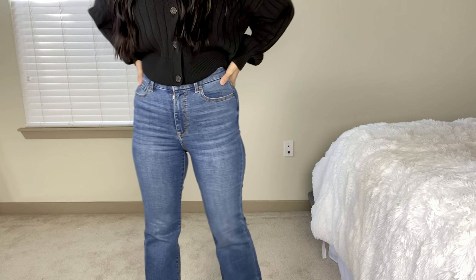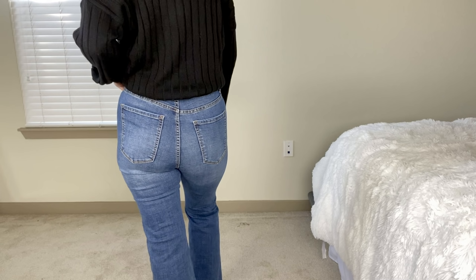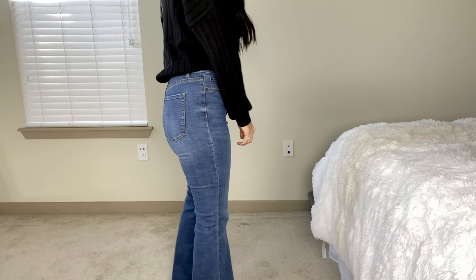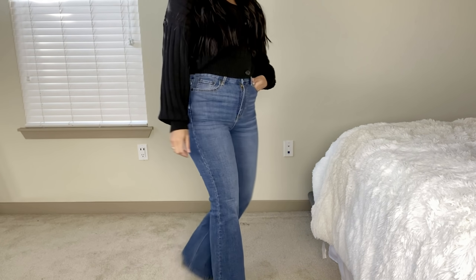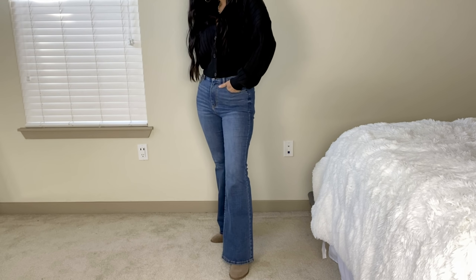These are in the medium wash and they also come in black and a couple other colors. After I put these on to try them I kept them on because I liked them so much. These go with pretty much every single sweater in this haul.